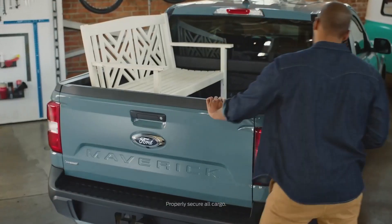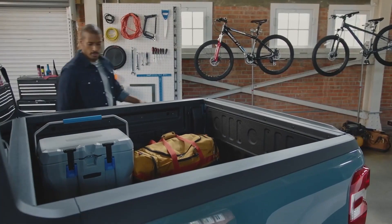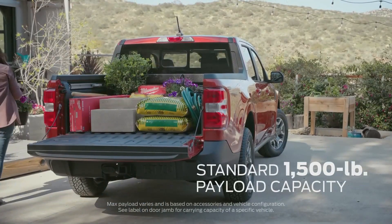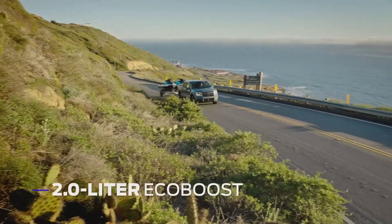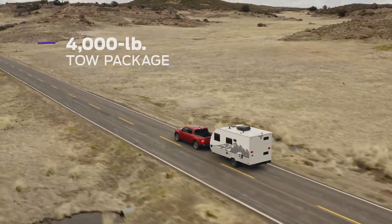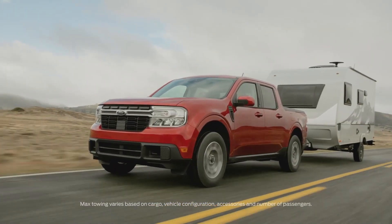Maverick has a lower ride height, making getting in and out a breeze, and most adults can easily reach over the side. It has a max payload capacity of 1,500 pounds and standard towing capacity of 2,000 pounds. The available 2.0-liter EcoBoost engine, which provides optional all-wheel drive, also has an available max towing package of 4,000 pounds.